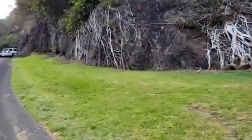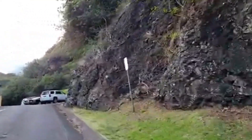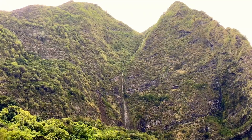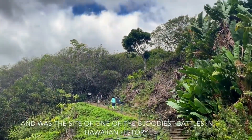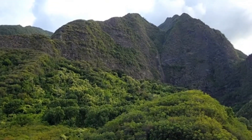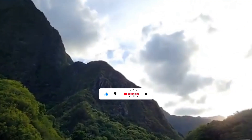Iao Valley is one of Maui's most iconic landmarks, renowned for its stunning landscapes and vibrant flora. The valley stretches over 4,000 acres and is a sacred site for native Hawaiians. It's a place where history, culture, and nature come together in perfect harmony.